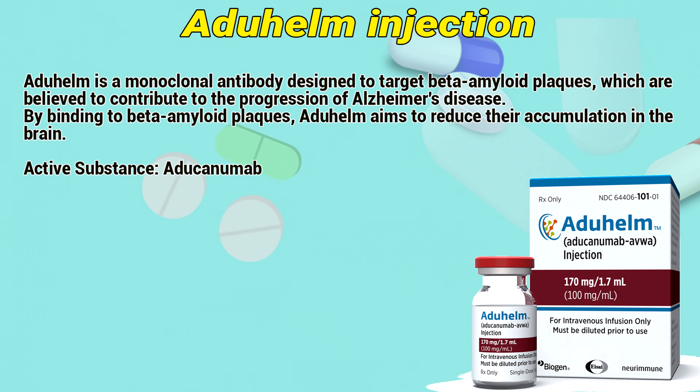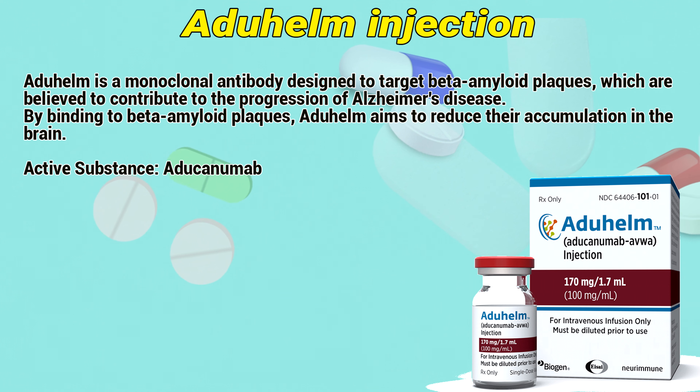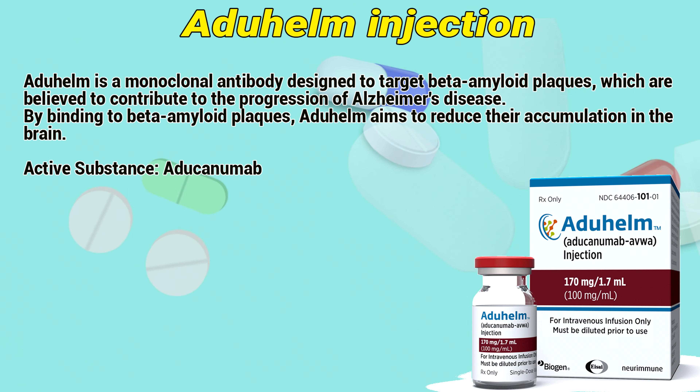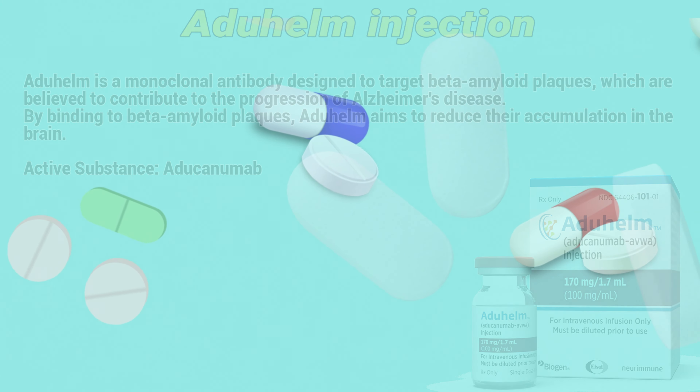Aduhelm is a monoclonal antibody designed to target beta-amyloid plaques, which are believed to contribute to the progression of Alzheimer's disease. By binding to beta-amyloid plaques, Aduhelm aims to reduce their accumulation in the brain. Active substance: aducanumab.